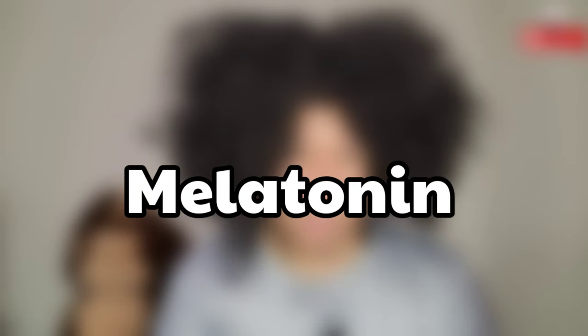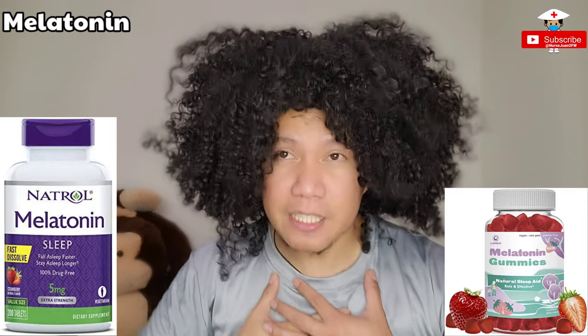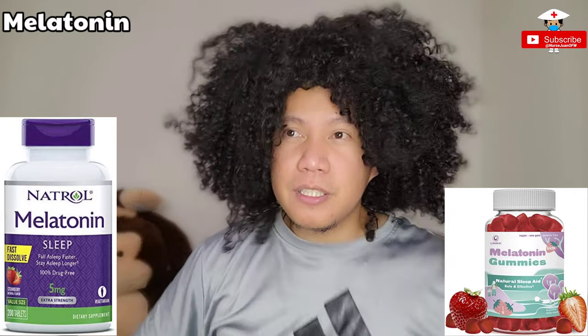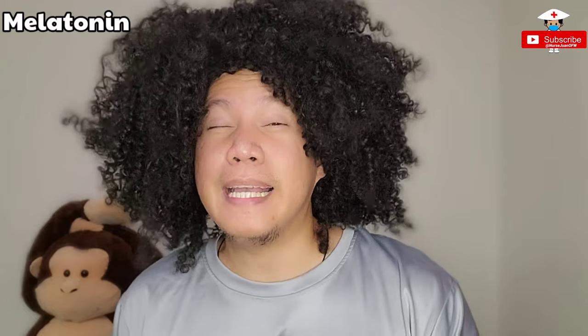Next will be melatonin — number six. Melatonin is one of the most common first-line drugs given to patients who are having difficulty sleeping. Normally we give 2 mg to 5 mg, though most patients take 10 mg at home. Being a night shift nurse, I also take this medication every few nights when I'm having trouble sleeping. It usually comes in oral tablets or sometimes gummies or chewables, and it really depends from hospital to hospital.